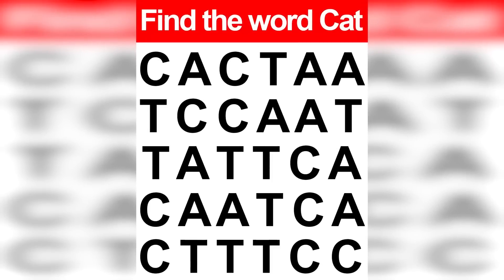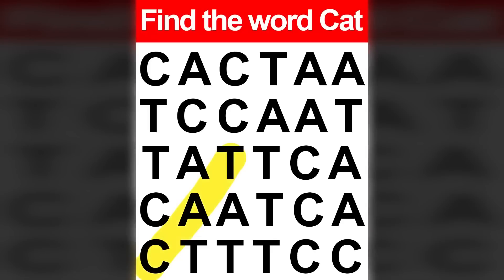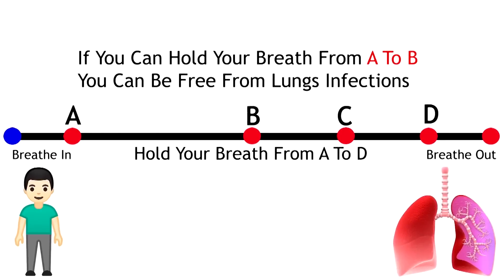Are you able to find the word 'cat'? You may think this is easy, but only people with the sharpest eyes can find it. The word 'cat' was right here in the left corner — were you able to find it in time? If so, congratulations, let me know in the comments.